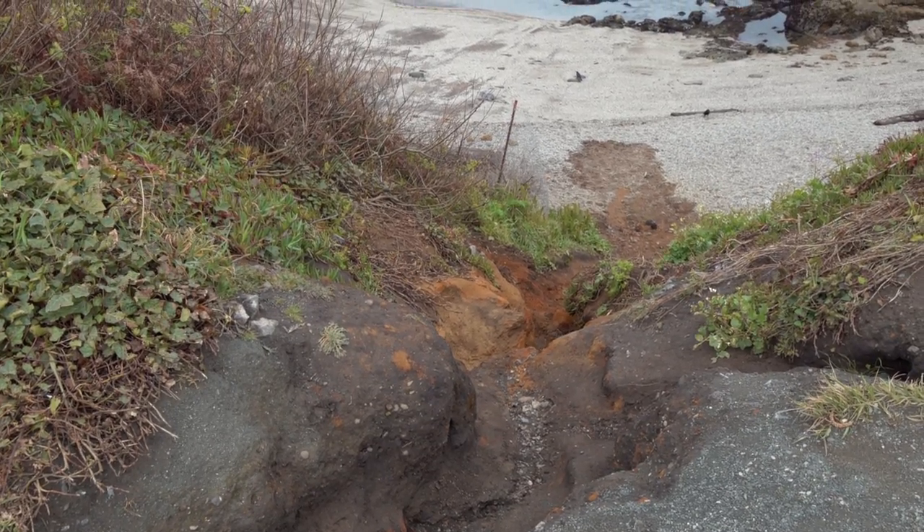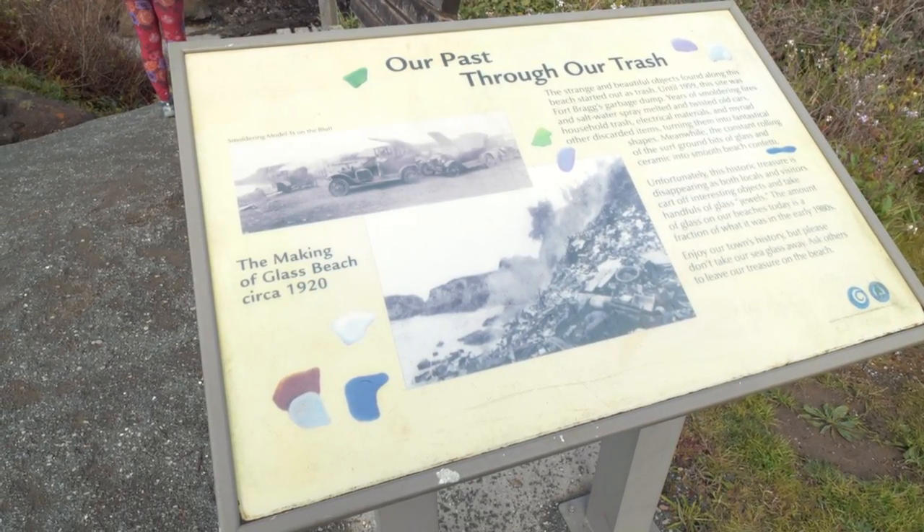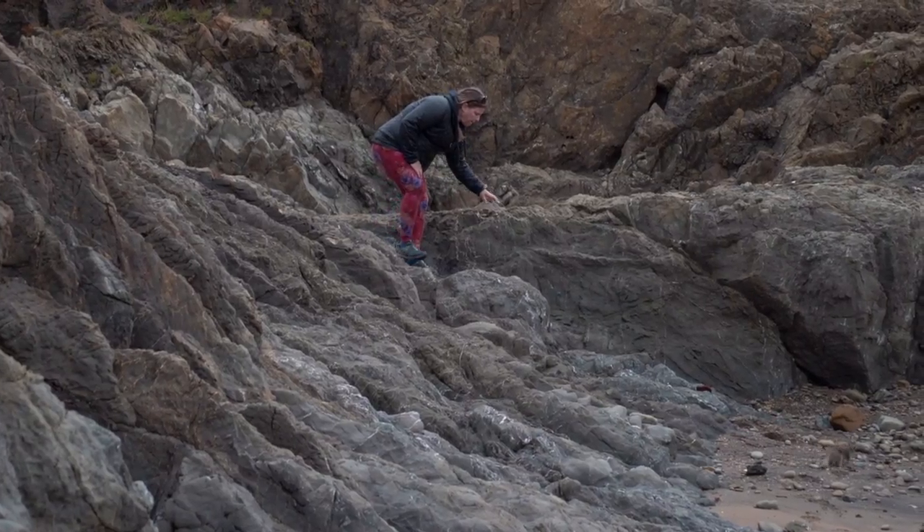One of the big attractions here at Noyo Headlands and Fort Bragg is a place called Glass Beach. Glass Beach is a beautiful thing that kind of came out of an environmental disaster. Up until around the 1950s or possibly the 70s, they used to dump trash into the ocean here — it was the city's landfill. They would back trucks up and dump trash including tons of glass bottles into the ocean. Over the years, the ocean did its thing and turned those bottles into beautiful pieces of sea glass.